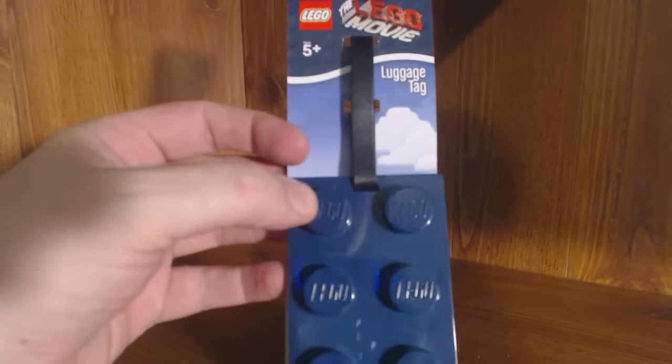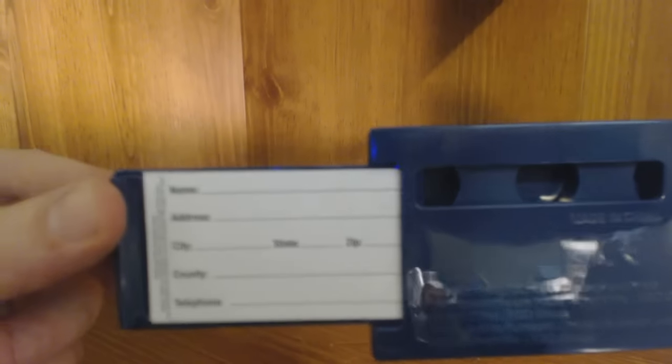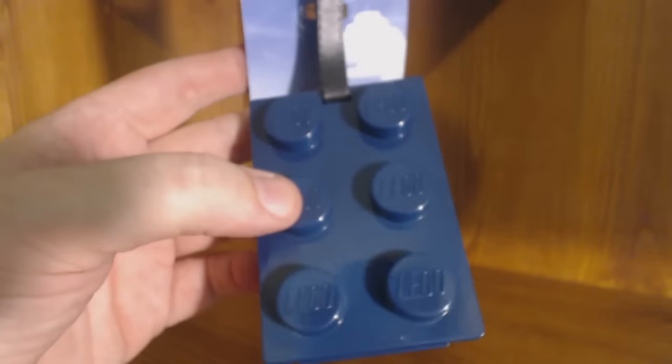Next up we have this little interesting piece — it's actually something I do need. It's a LEGO Movie luggage tag. I do travel often, so you can basically just put in all your info — it's got all the areas for your information — just slap that onto your suitcase and you're good to go. How many people actually have a cool piece of LEGO for a luggage tag? Very unique, I dig that.